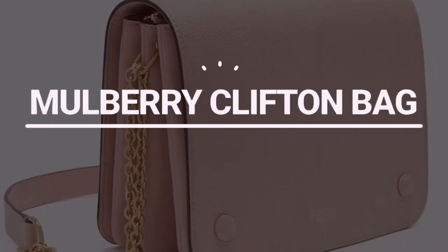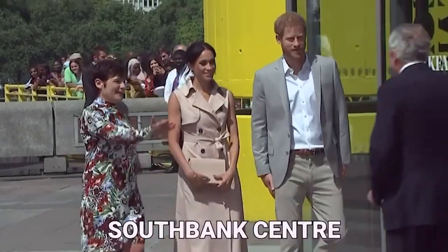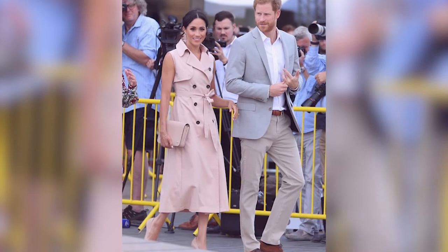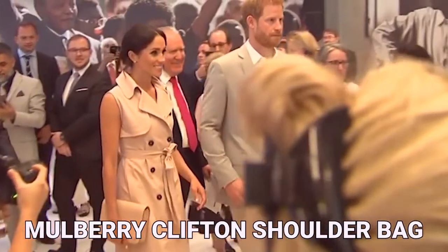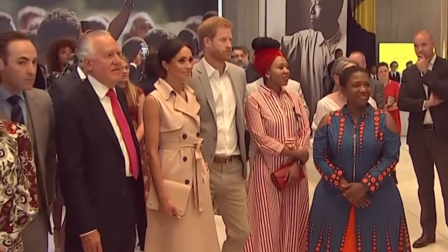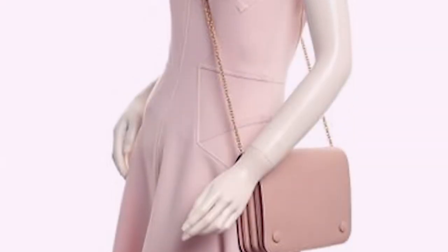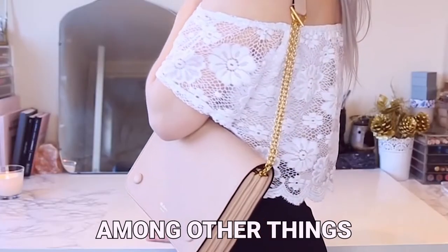Number 4: Mulberry Clifton Bag. In London, the Duke and Duchess of Sussex visited the South Bank Centre, where Meghan looked stunning in a fitted sleeveless trench coat by House of Nani, a pair of duo-rescent heels by Dior, and a Mulberry Clifton shoulder bag, which normally sells for $4.46 according to different sources. The rosewater design was enhanced with a gold chain strap and an eye-catching button detail, among other things.